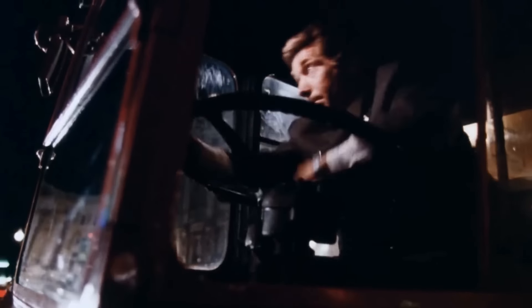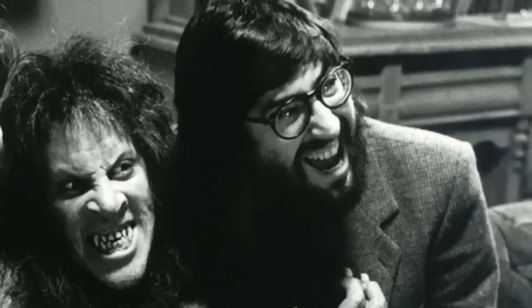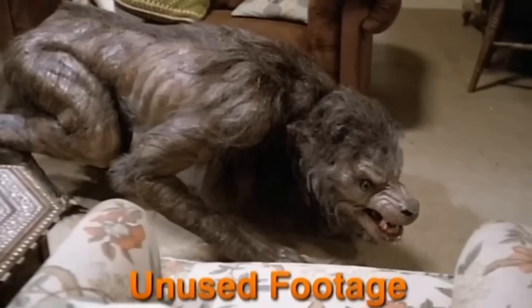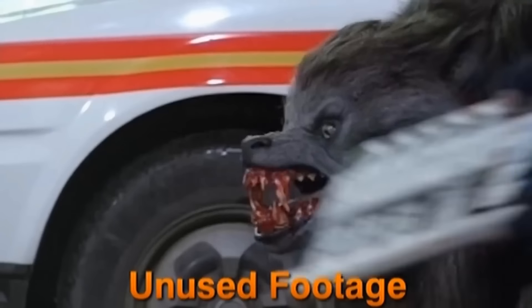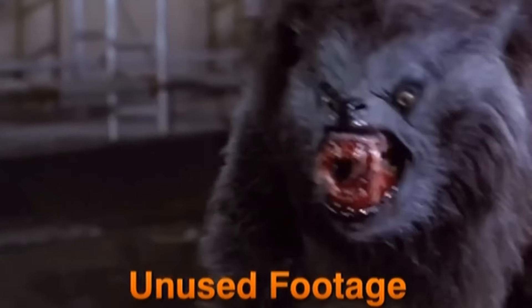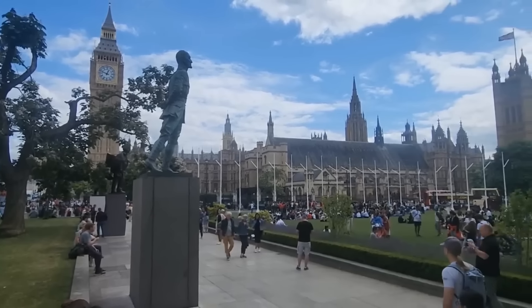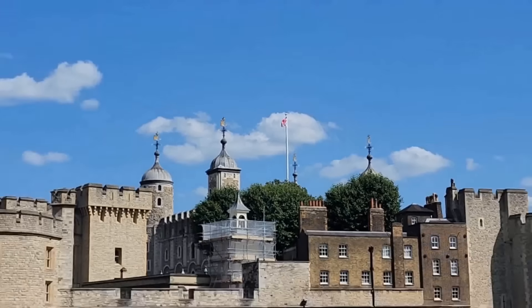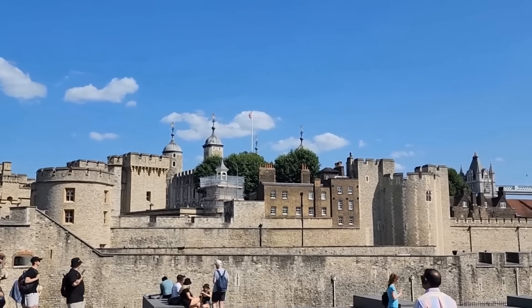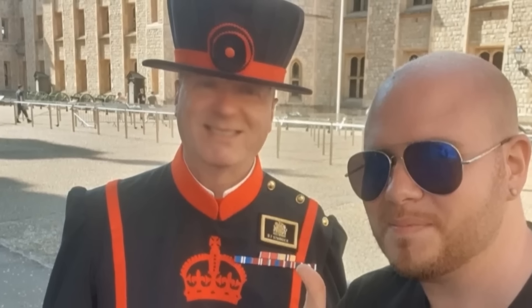This movie was of course the brainchild of its writer and director John Landis, and today, seeing how I'm in London, we're going to explore his original script to see just how different it is to the final film, and if this old script would have made for a better movie, or if the movie we got is perfect the way that it is. Let's check it out. Oh, and video coming soon: 10 things that you didn't know about this guy's hat.